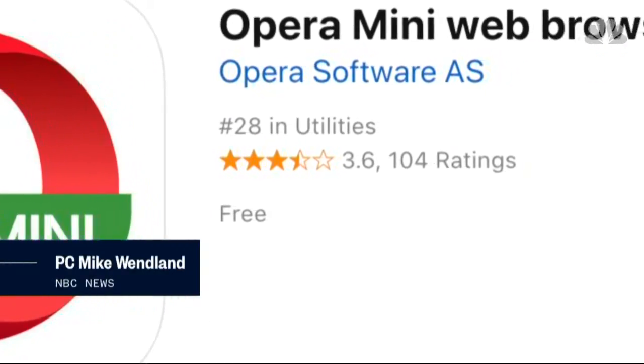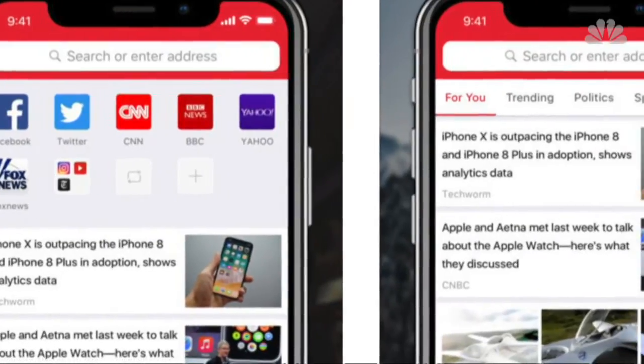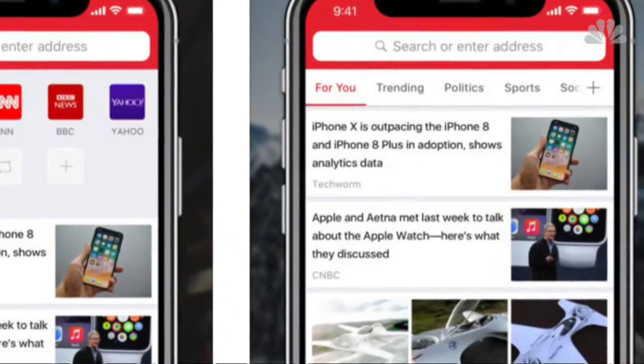Opera Mini runs flawlessly, regardless of bandwidth. Pages load fast, and because the app is lightweight, it cuts down on data usage.